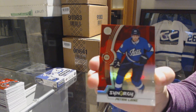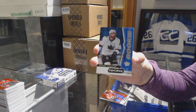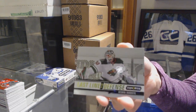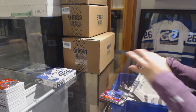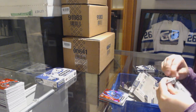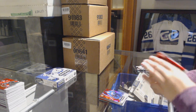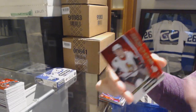We've got a red of Patrik Laine for the Winnipeg Jets. Blue rookie numbered to 799 for the Sharks, Rourke Chartier. And a last line of defense for the Minnesota Wild, Devan Dubnyk. Blue rookie, Maxime Lajoie, Ottawa Senators red rookie.